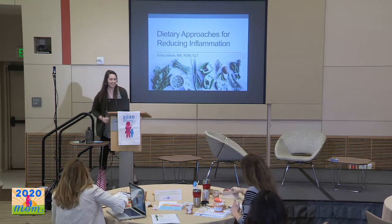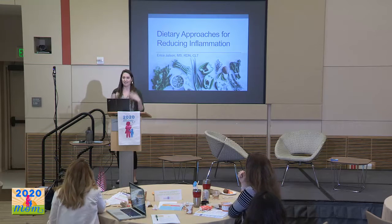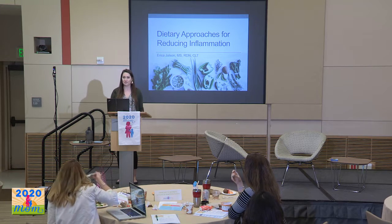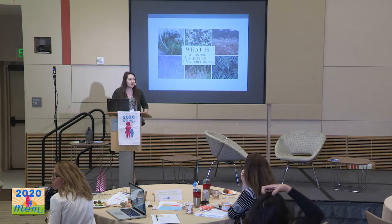Hi, everyone. That was a great introduction — pretty much said it all. I'm a local registered dietitian, and today I'm going to be talking to you about dietary approaches for reducing inflammation. But I wanted to start my talk by introducing everyone to what a registered dietitian nutritionist is.